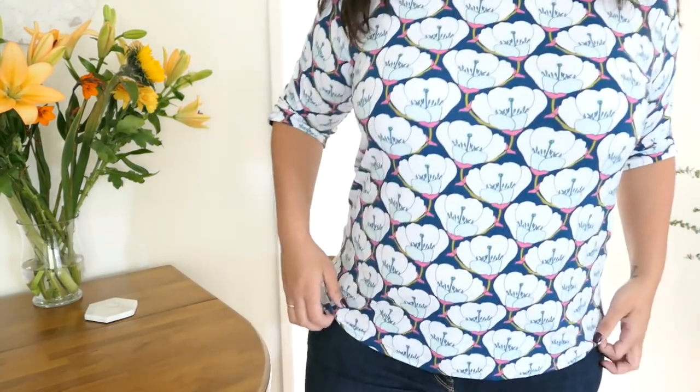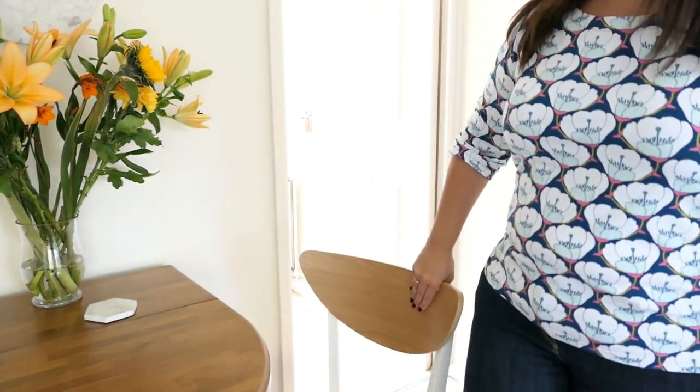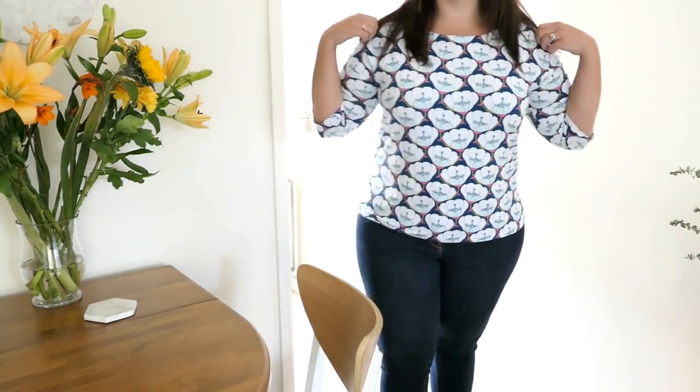The first one is the one I'm wearing right now — this is the Liesl & Co Maritime Top. I'll pop a picture up here so you can see. I hadn't made this until quite recently because I thought, do I need another jersey top pattern? But I'm really pleased that I made it. I'm going to stand up and show you — this is a cotton jersey which works really well with this pattern.